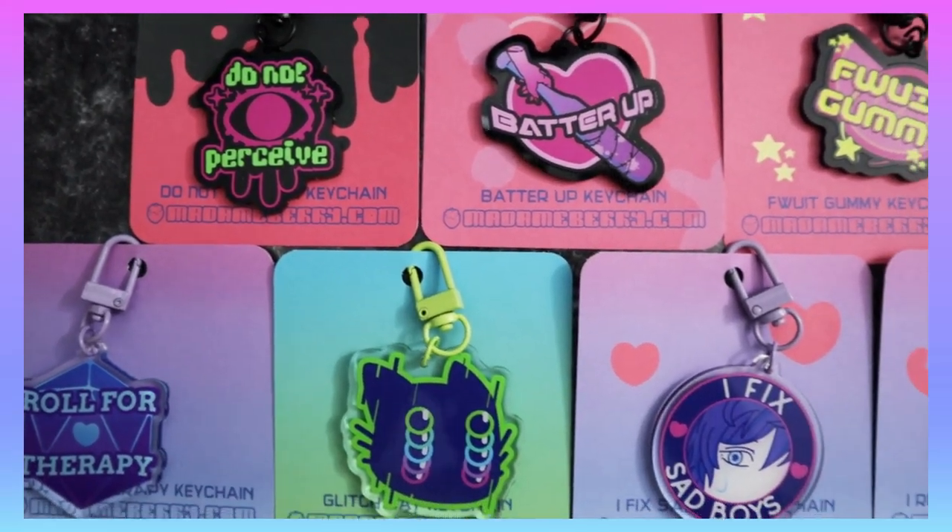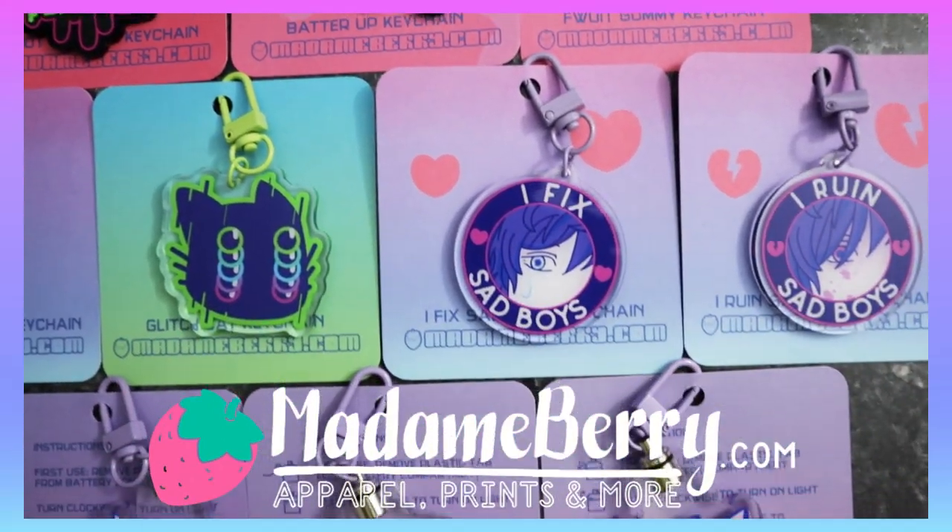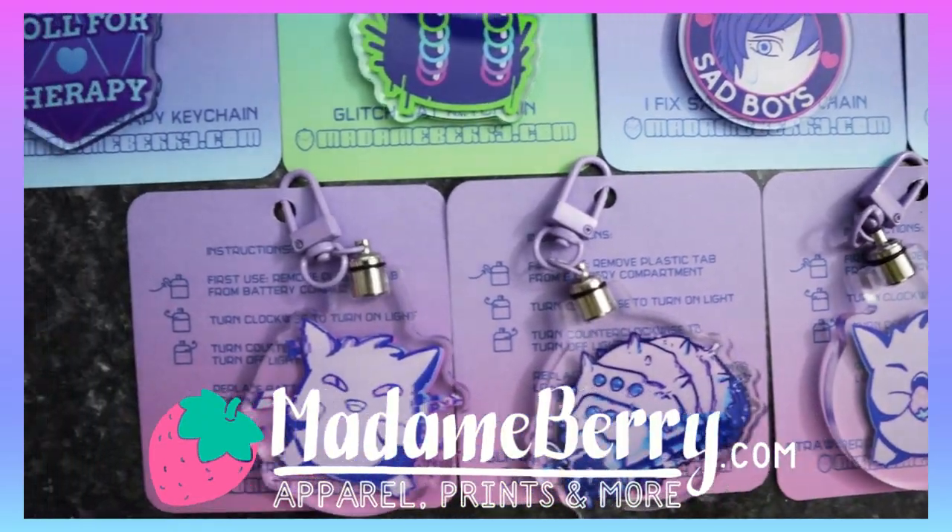Before we get into it, I just want to say that I have a bunch of new stuff in my store, and if you like what I'm showing here, check it out over at madamberry.com. Let's get into the video now.